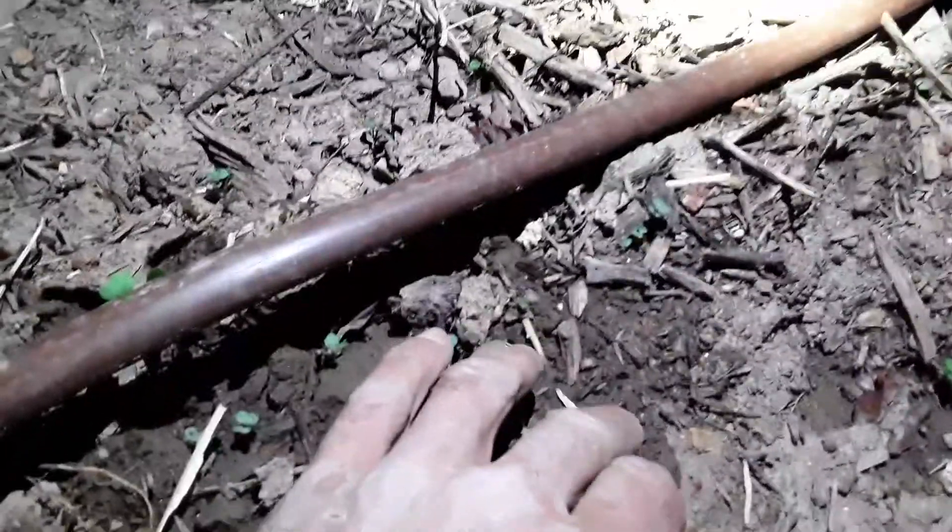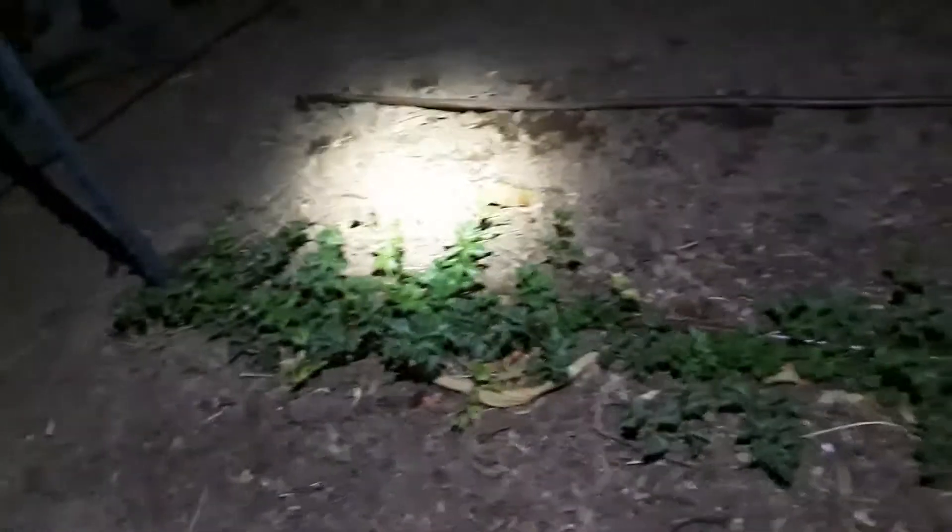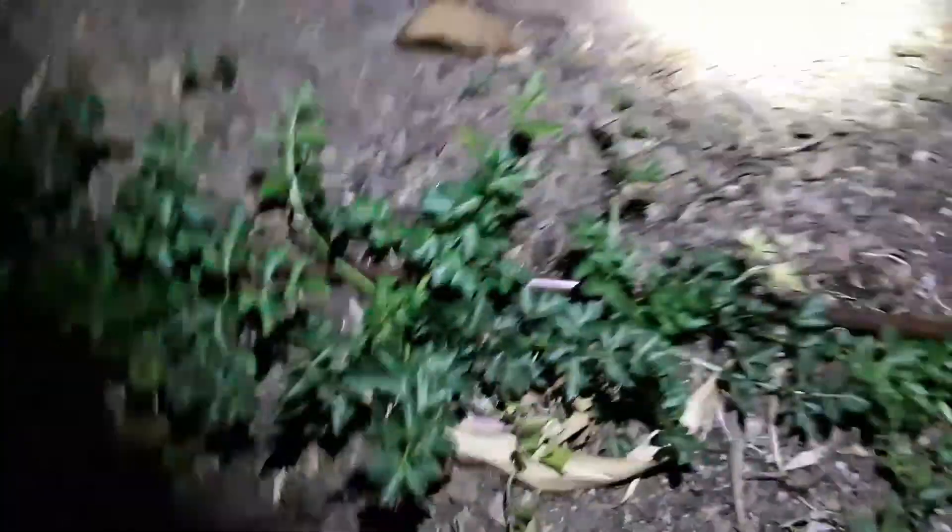Got some kale coming up here, I do believe — or radishes, one of the two. Or romaine. Really can't tell. I don't think any of that kale is coming up really, but you can't tell.